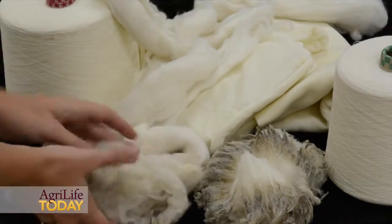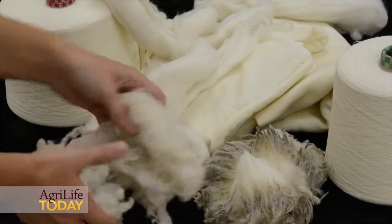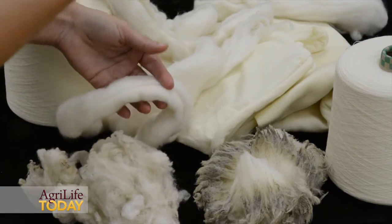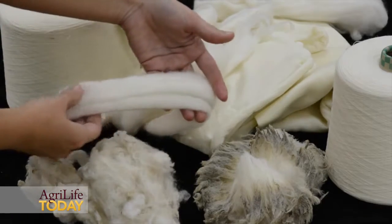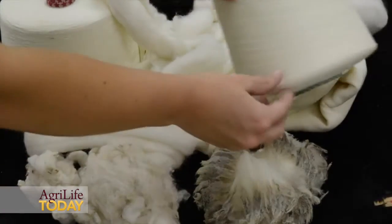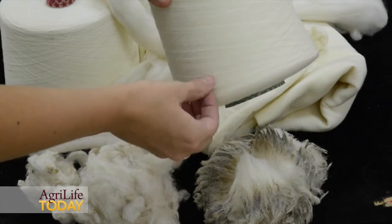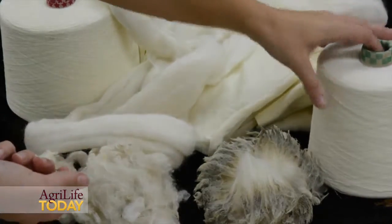The first step is baling it up and getting it scoured. This is the scoured product — you can see it's mostly clean, but there's still vegetable matter in it. The next process, which is carding and combing it into wool top, is when that vegetable matter will fall through along with shorter fibers. You get it to the wool top stage, which is ready for yarn. Yarn is the next step — you spin it into yarn, and there are various thicknesses. This yarn was specifically made for the activewear garments, so we have a single ply yarn that's very small and lightweight.